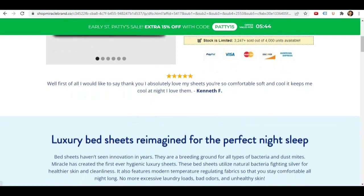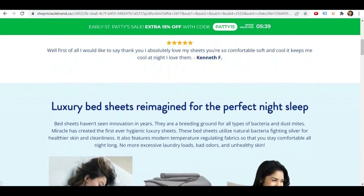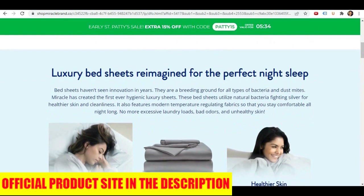Now if you already have your mind made up about Miracle Sheets and all you want is the cheapest place to get the real, genuine product, then just click the link in the description below to access the official website.